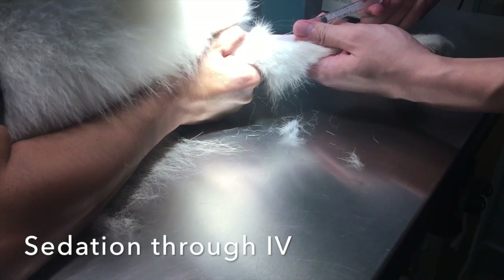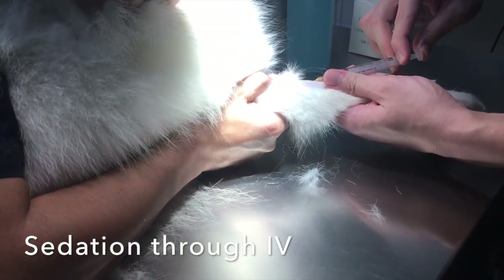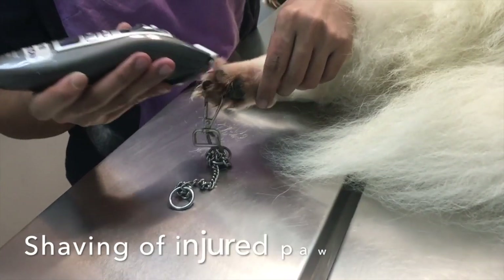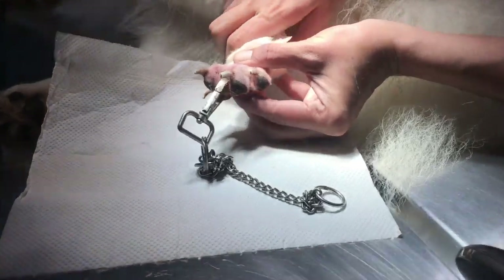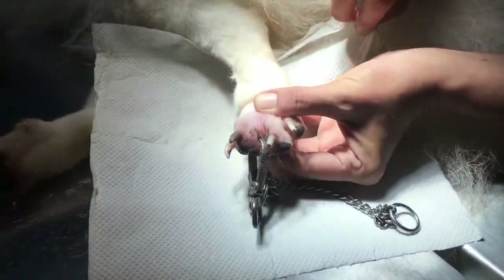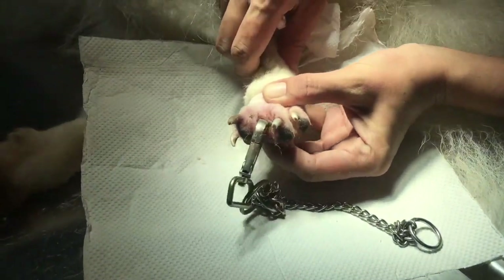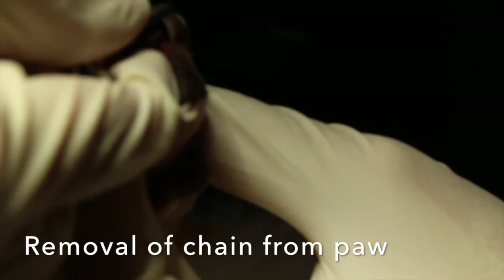The dog was sedated to numb the pain from the procedure. The injured left paw was then shaved to get a clearer view of the injury. The foreign object was then removed from the paw.